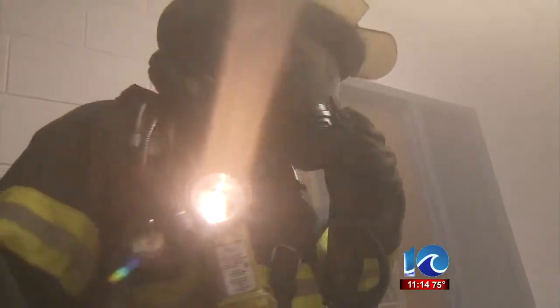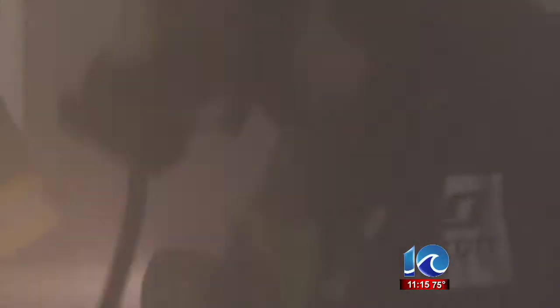Everybody is given a specific job to do, and ours was fire tech. Let's do a secondary search. This division will start here real fast. Lieutenant Douglas Meyer knows his way around a fire and gives his crew instructions to bring everyone out safely.